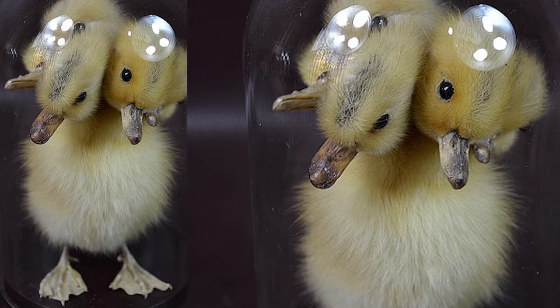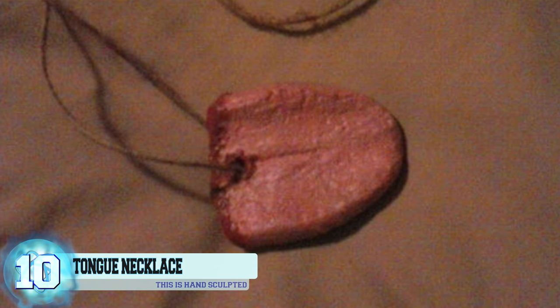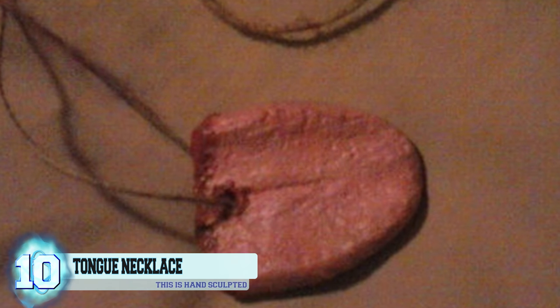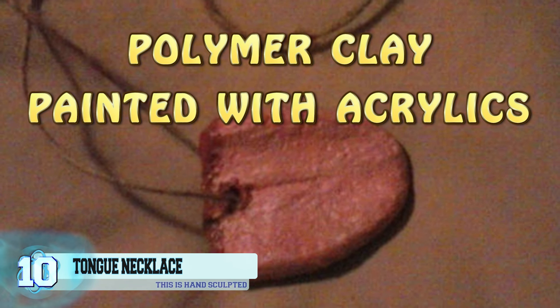They say the ducklings all died of natural causes. The feathers are real, but they all have fake glass eyes. Currently only one is available at an asking price of $140. This thing is majorly popular with 825 reviews. Number 10: a tongue necklace. Does this sickening piece of jewelry leave you speechless, or would you say the cat's got your tongue?